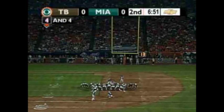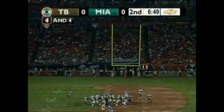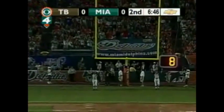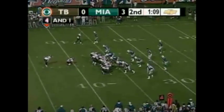Dan Carpenter on to attempt the 41-yard field goal — the rookie from Montana. The kick is up and he squeezes it inside. It's good.